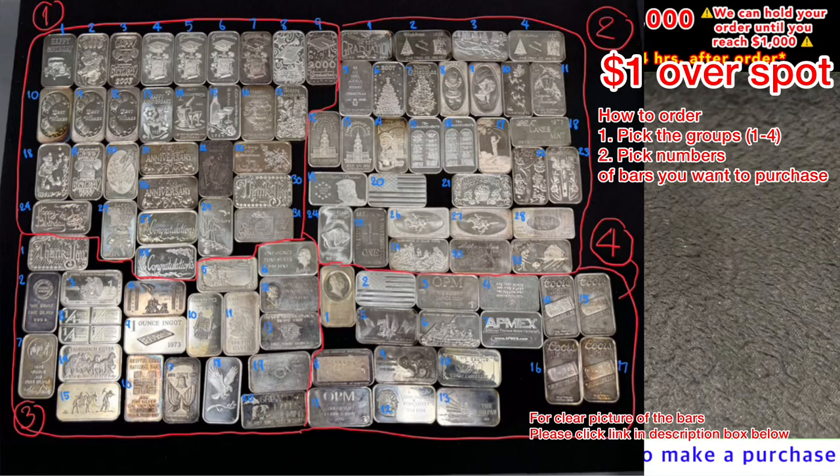One ounce silver bars — we have four groups today and each of these groups are going to have numbers. If you need pictures, please hit the description box; there will be a link you can click to have the photos right there. We just don't have time to send photos, and if you see a cross on one of the numbers on the bars, that means the bar has been sold.